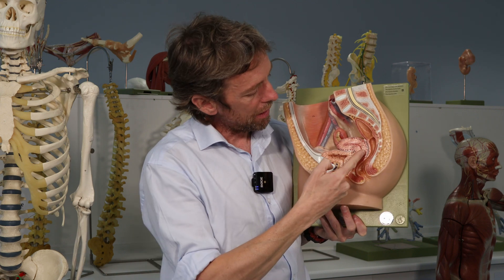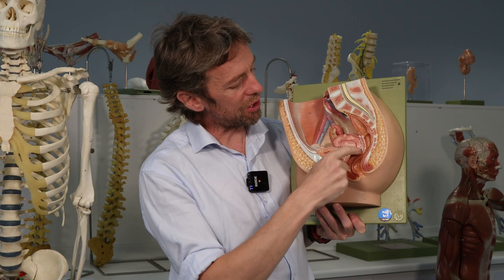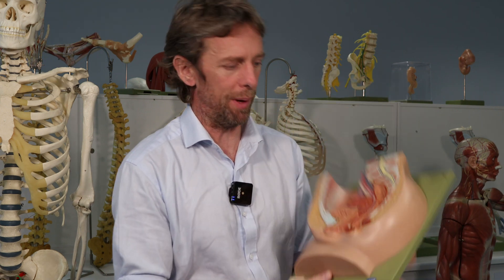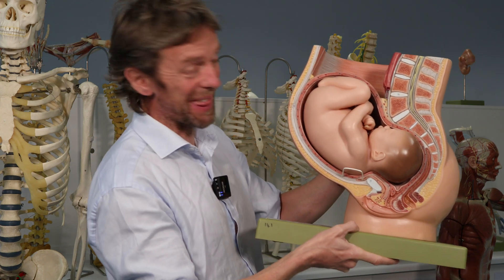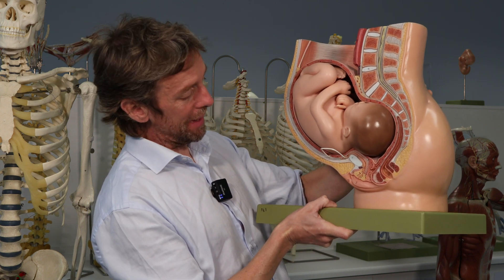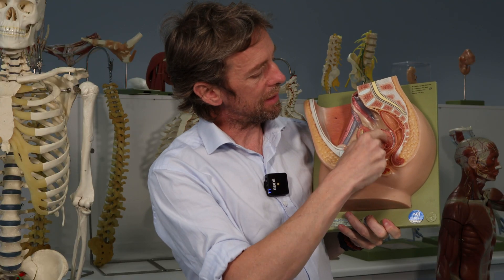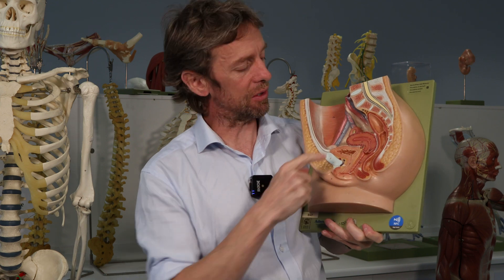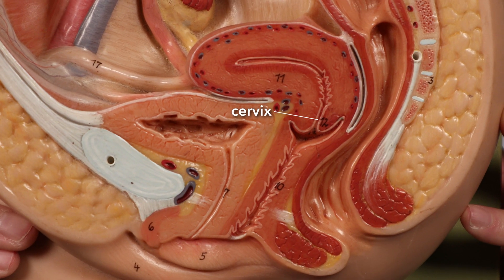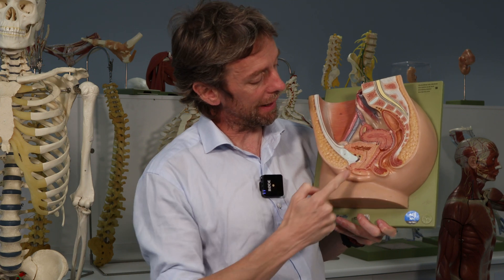Bladder, urethra, uterus. Here's the uterus — this thick muscular organ. It doesn't have much of a lumen normally, but obviously it becomes a lot larger during pregnancy — somehow you manage to fit a whole baby in here. The uterus can get a lot larger, and the reason it's so muscular is so it can squeeze the baby out through the birth canal. The fetus would form within the lumen, and then this tube here is the cervix — a tunnel linking the lumen inside the uterus with the vagina. Here's the vagina — again a muscular tube, which is easily distensible.